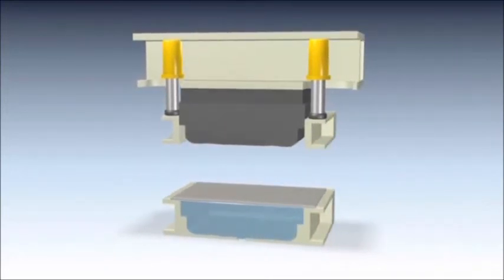Sheet hydroforming presses use only a male die. The work of a female die to form the blank over the male die is performed by a chamber of pressurized water.